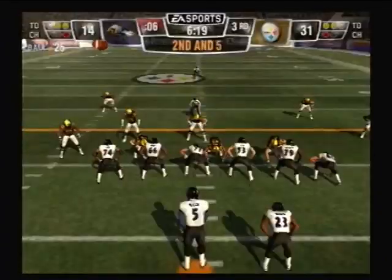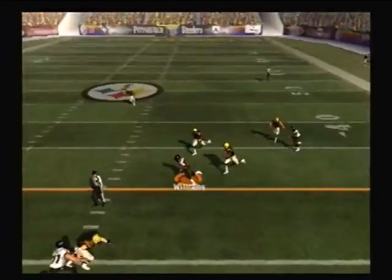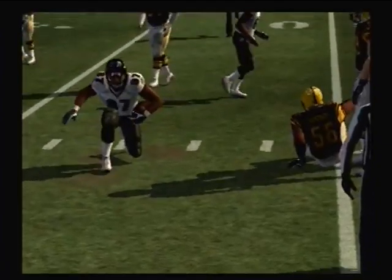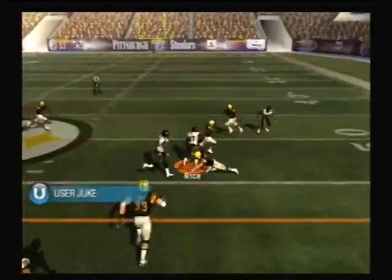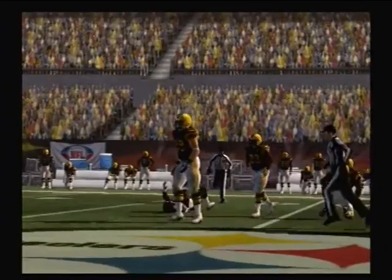Touchdown, Steelers. Back to throw — he pumped it, pass is complete. Back to pass, pass completed, breaks free. I know this has been a pretty good year for him.